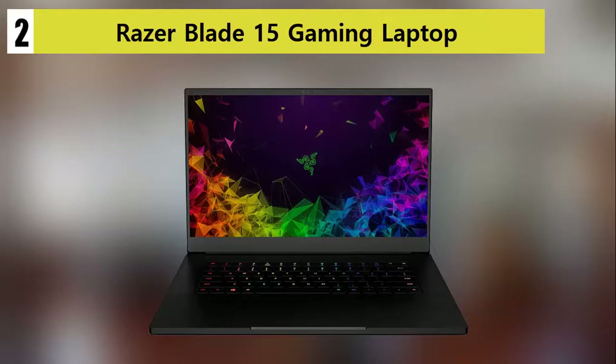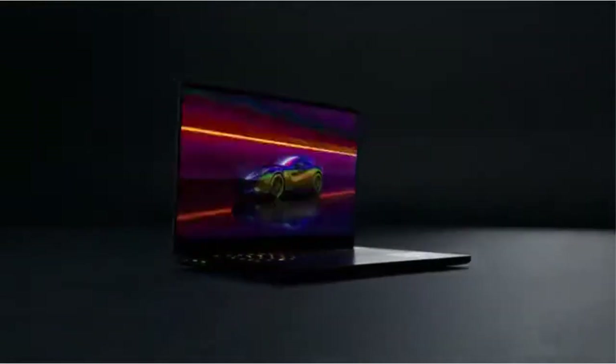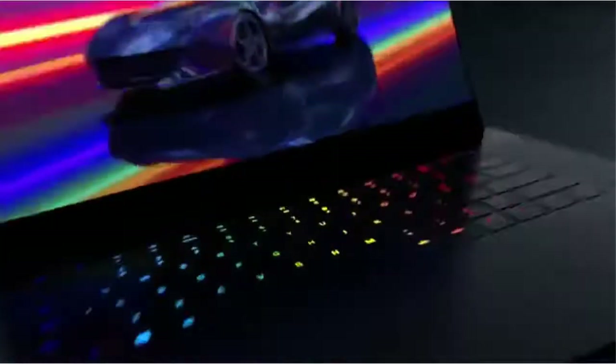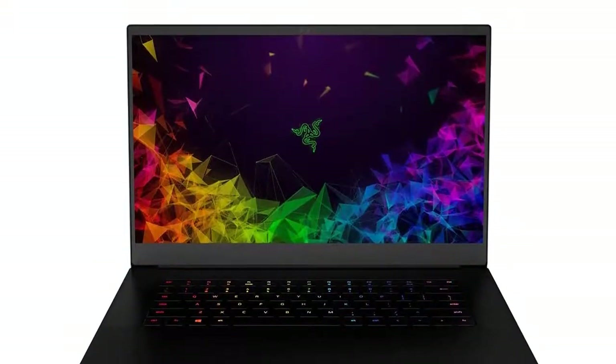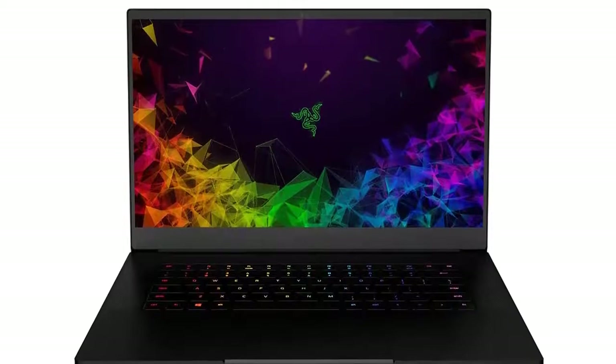Many users of the Razer Blade gaming laptop attest to its high quality, great display, and awesome durability. This comes as no surprise as the brand is known to produce some of the best gaming laptops for extremely affordable prices.